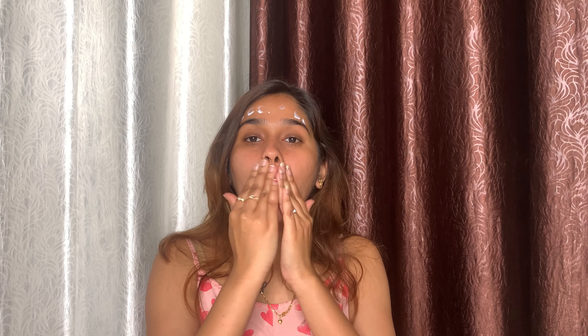So first I will apply the moisturizer, then spread it all over my whole face in circular motion. I am keeping a gap between my three steps so that all the products work well.